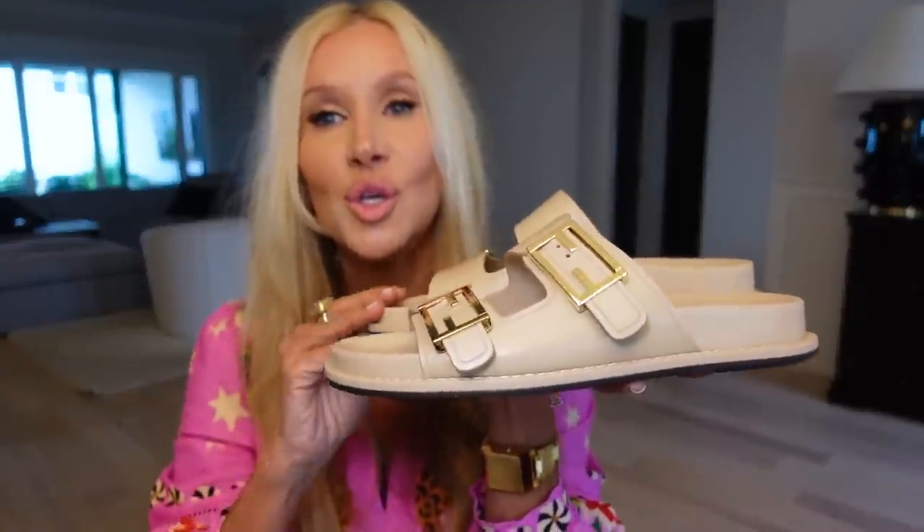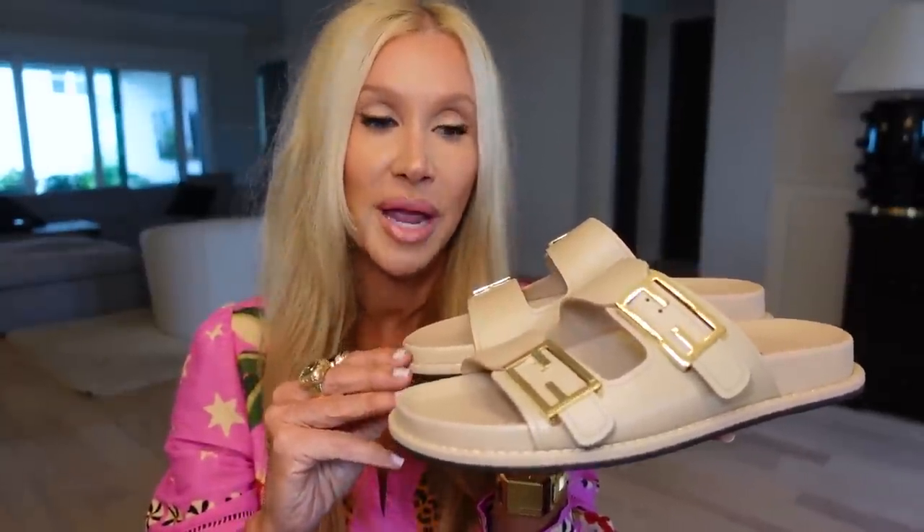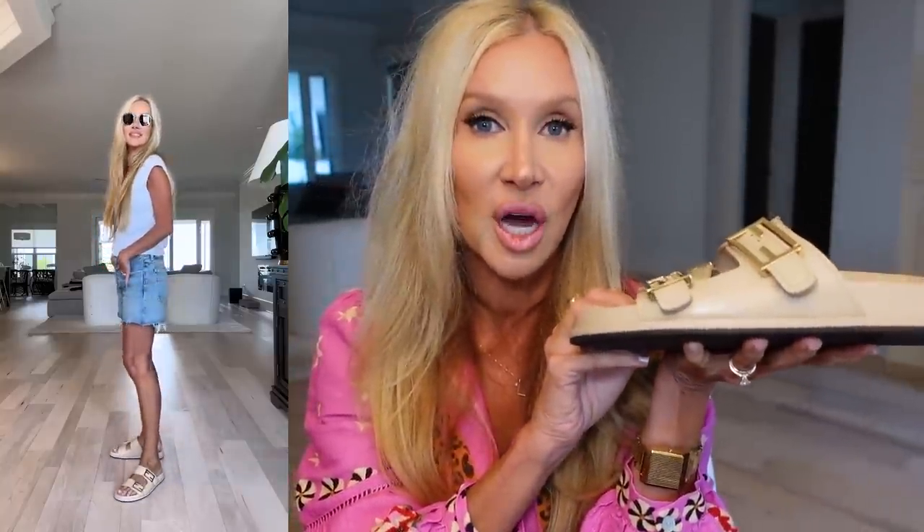The first pair — I just got two new pairs of Fendis. This is the first pair: a beautiful nude pair of the Fendi dad sandals. I ordered these and the next ones I'm going to show you, and I was going to send one pair back, but I love them both. Then it was Mother's Day — John asked me what I wanted and I said you've already gotten it, I'll just keep both.